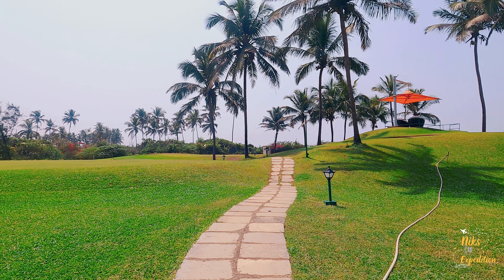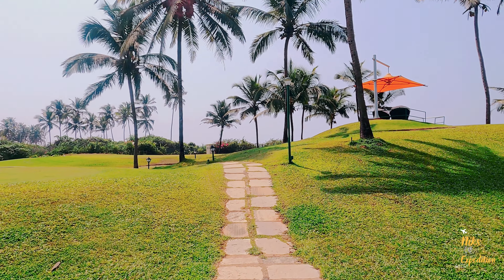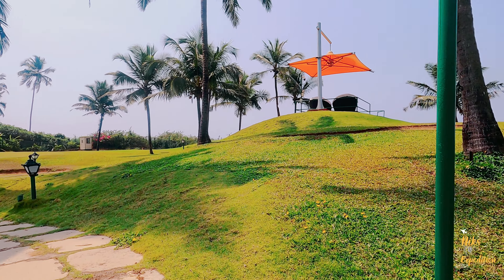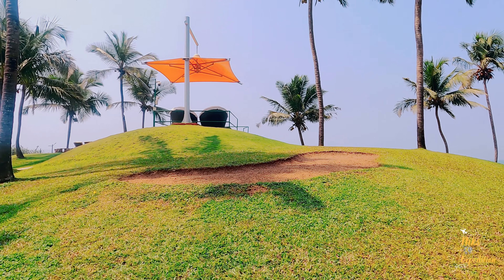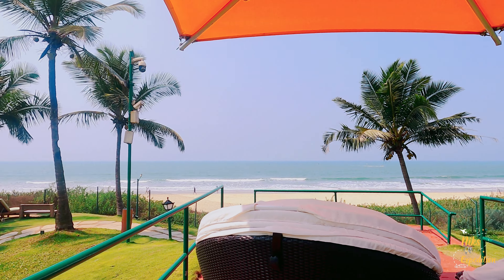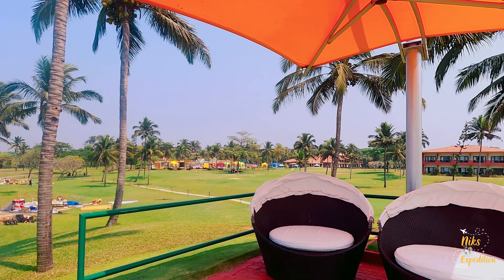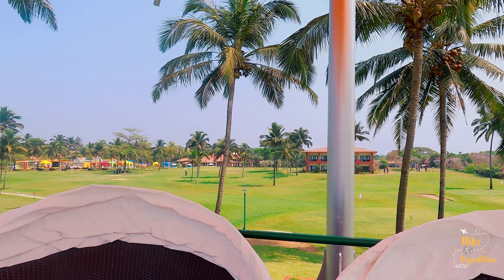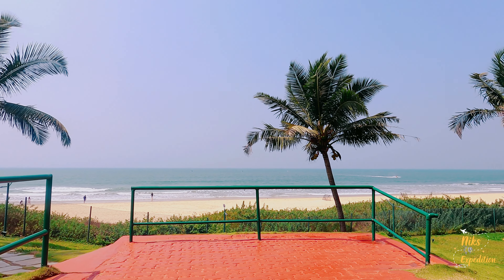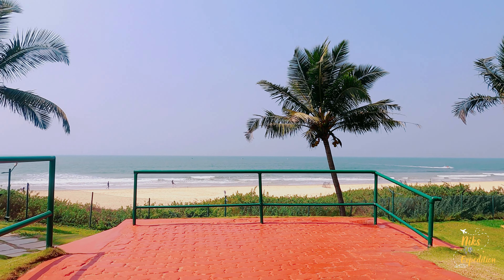We are here at the sunset point. I will not be able to show you the sunset from this point — I think I should leave something for you to explore as well. But I can tell you this is the sunset point, and from here you can watch a beautiful sunset. At night we came and sat here, and see the view — this is amazing. This is the sitting area where you can just sit, relax, and witness the beautiful sunset, which is going to be truly amazing.